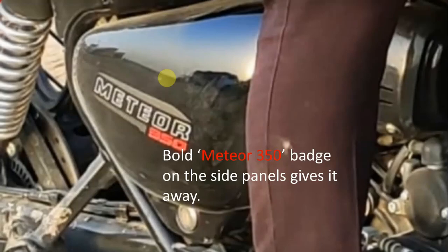While the frame is all new, suspension duties remain similar to the Thunderbird 350X and consist of telescopic forks and twin shock absorbers. Anchorage will be offered by disc brakes on either end, with dual-channel ABS being standard.